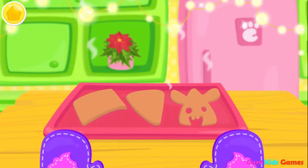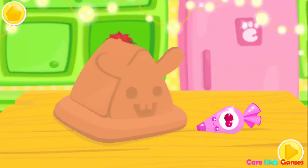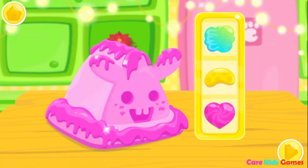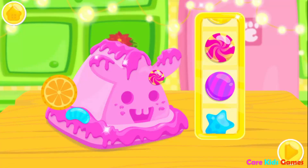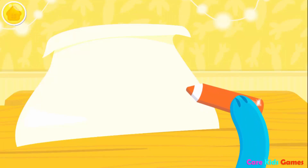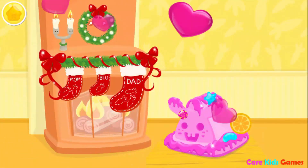Let's make a gingerbread house! You know what to do! Add some icing! Raspberry! Can you decorate it? So pretty! Well done! Now let's write a letter for Santa! You know what to do! Let's send it away!